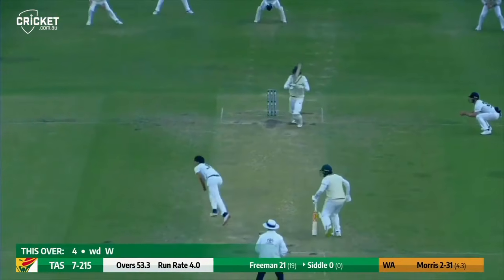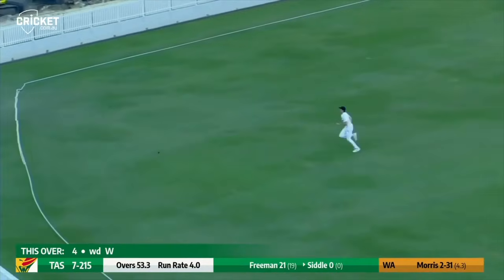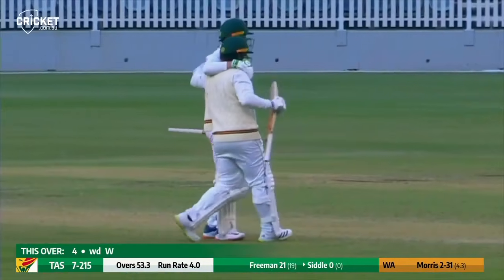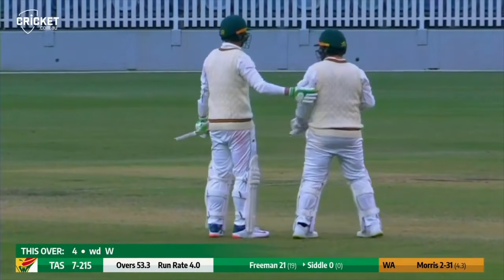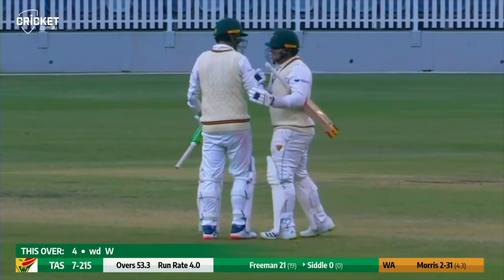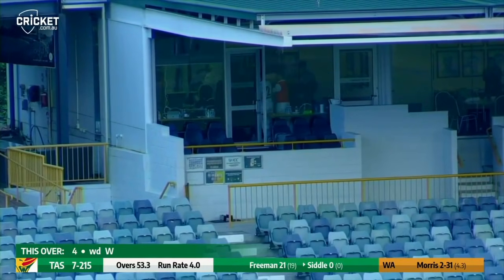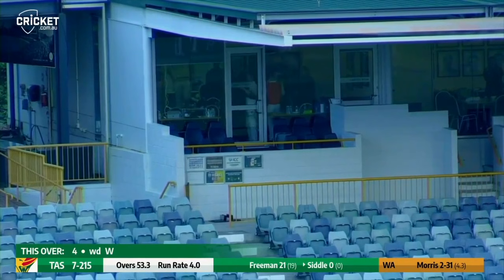Here's Morris, right arm over the wicket, Siddle backs away and cracks it through the covers — and Tasmania will win the Shield game. It goes all the way to the boundary. The Tigers have won by three wickets. Seven for 219, Siddle four, Freeman 21. Plenty of smiles all round in the Tasmanian camp, defeating Western Australia by three wickets.